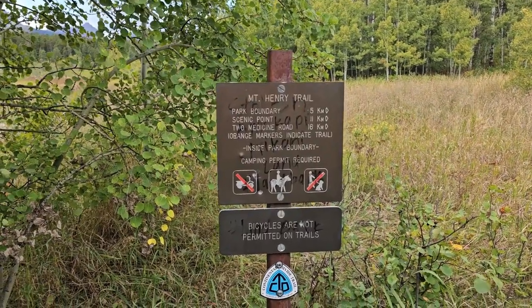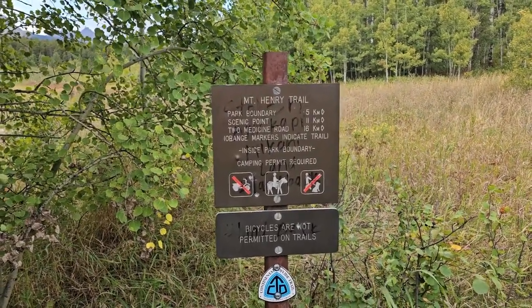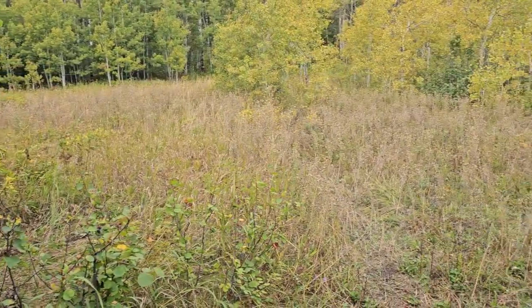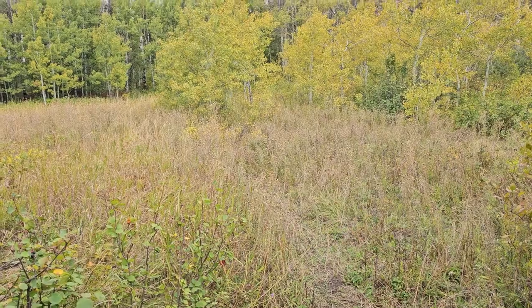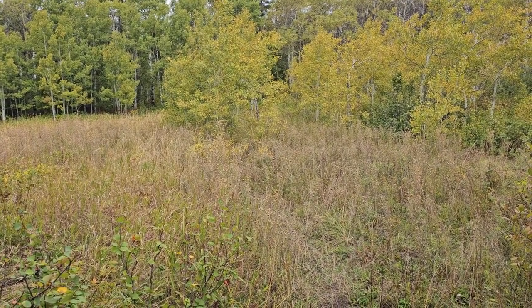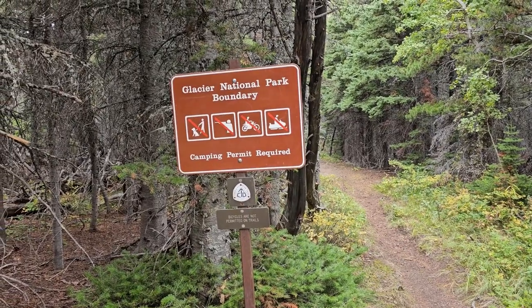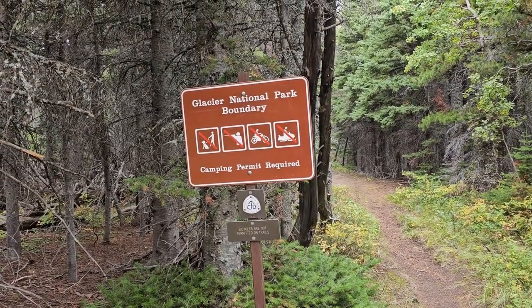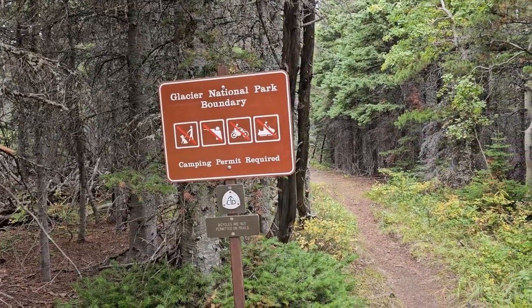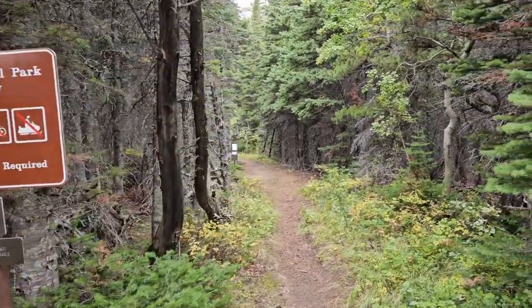It's all in kilometers, but I can tell you that Two Medicine campground is roughly, from here, about ten and a half miles or a little less. Not going to be too hard of a day. Here we go — entering Glacier National Park for the last time, and I will be in it until the very end. Pretty exciting stuff.